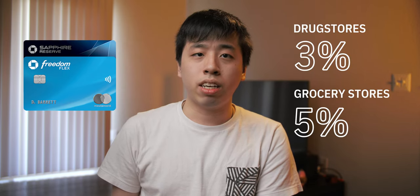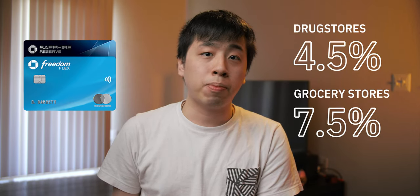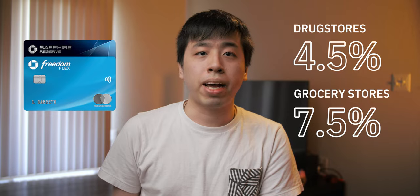I use the Chase Freedom Flex at drugstores, which gives me 3% back, and also at grocery stores, which gives me 5% back on up to $12,000 in purchases during my first card member year. Since I'm pairing this card with my Chase Sapphire Reserve, that allows me to redeem the points earned from the Freedom Flex at 1.5 cents per point through the Chase Travel Portal — making the 3% and 5% effectively become 4.5% and 7.5% back respectively.